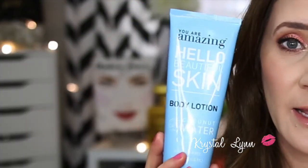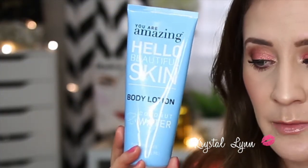I also picked up two products from Walmart — this is the You Are Amazing brand Hello Beautiful Skin Body Lotion in Coconut Water. It's paraben free, eight fluid ounces, and claims to keep the skin hydrated all day. It smells really nice and I like the way it feels on the skin, but again I prefer the Pacifica one. I think it was super affordable — maybe under eight dollars, around six dollars.